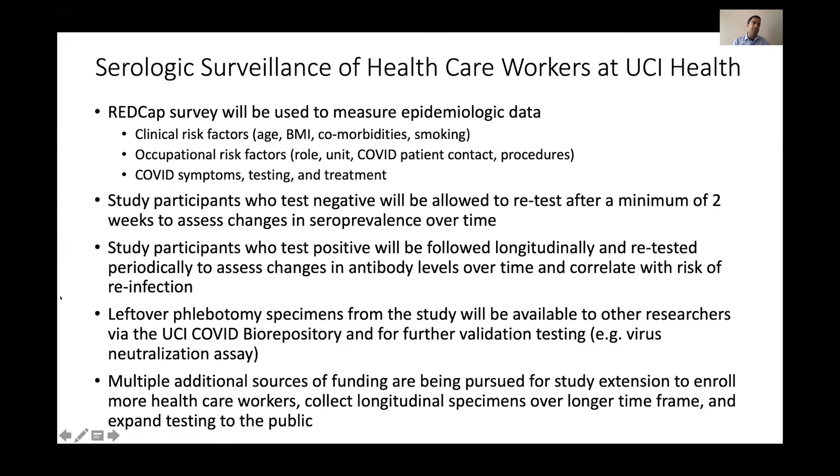By studying seropositive individuals over time, we can see if any are getting reinfected and whether that correlates with lower antibody levels, as we have seen with some other coronaviruses. Leftover specimens will be made available to other researchers via the UCI COVID biorepository, and we're also going to use a portion for further validation testing, such as a viral neutralization assay on a subset of the positives.